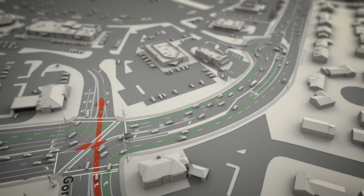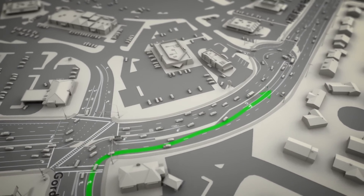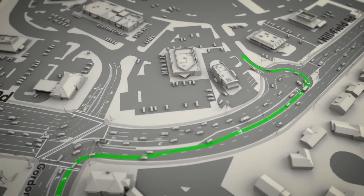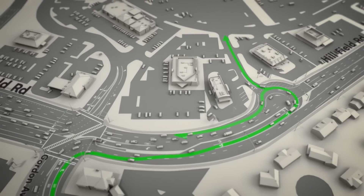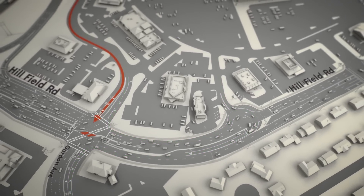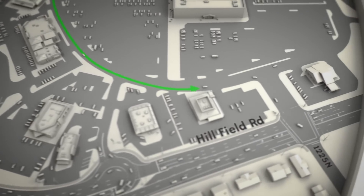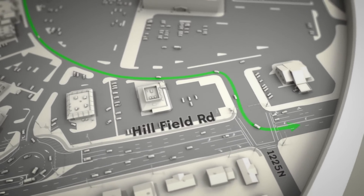Crossing Hillfield Road at Gordon Avenue has been eliminated, so if you want to head toward the mall, take a right — then either turn at the bulb-out or take a right at the main intersection and head to the mall. If you want to head north on Hillfield Road, rather than taking a left at Gordon Avenue, follow Ring Road to 1225 North and take a left.